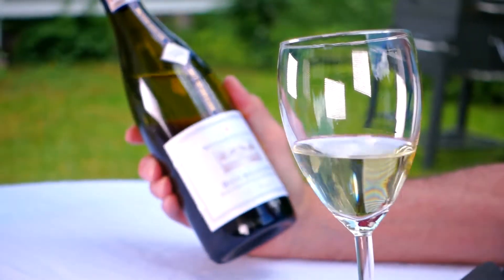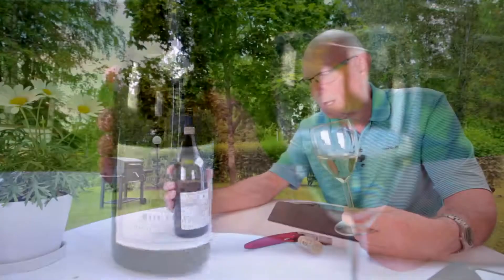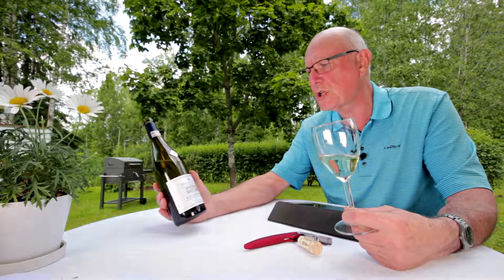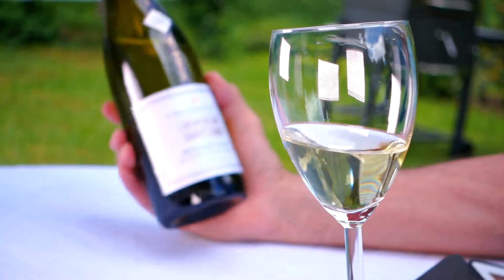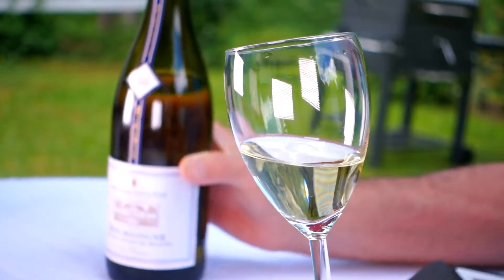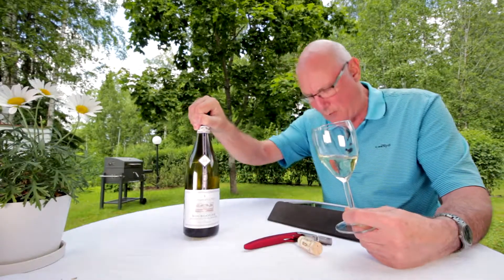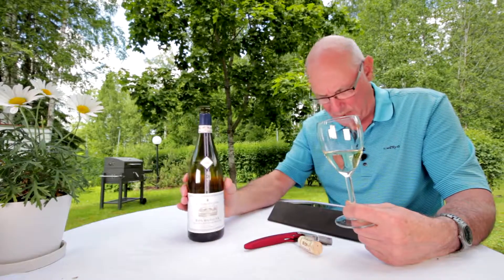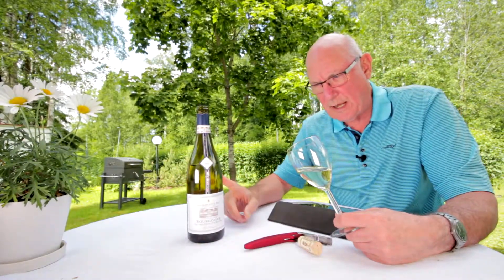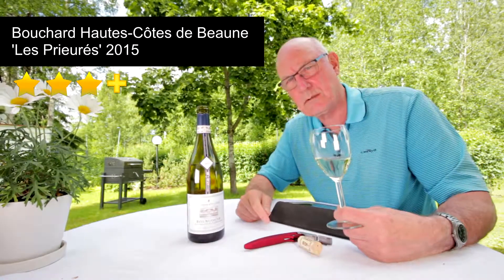Now here's the heads up on this wine — this is the first white Burgundy we've had on the show. It's 100% Chardonnay from very long-established winemaker Bouchard Aîné et Fils, Les Prioures, vintage 2015. The serving temperature for this one is around 11 to 12 degrees. I'm going to give this Chardonnay a rating of three stars plus out of five.